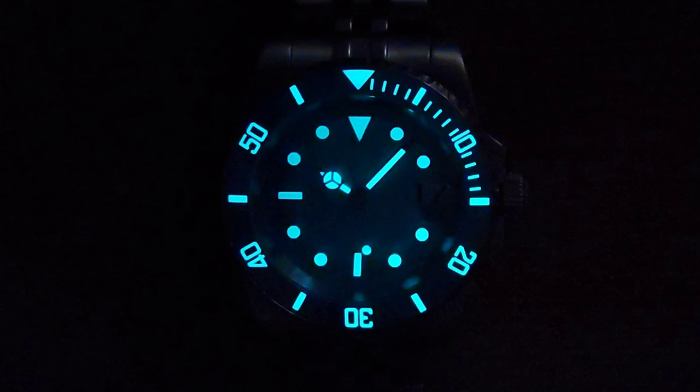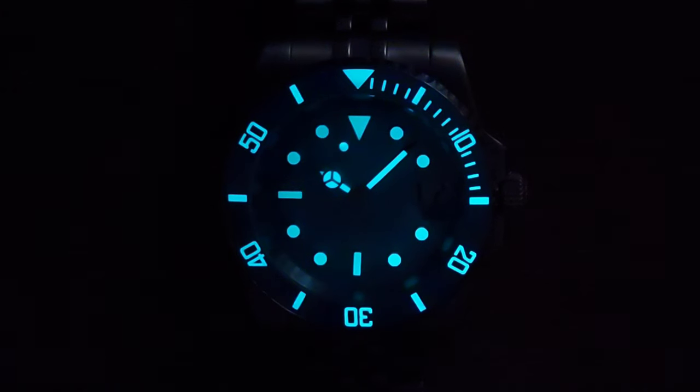Performing a lume test to examine legibility after dark — this bright lume is spectacular in terms of brightness and longevity. The bezel luminosity makes for a beautiful ensemble of lumed elements. The pattern is nice and the longevity is pretty much spectacular — it just goes on and on.